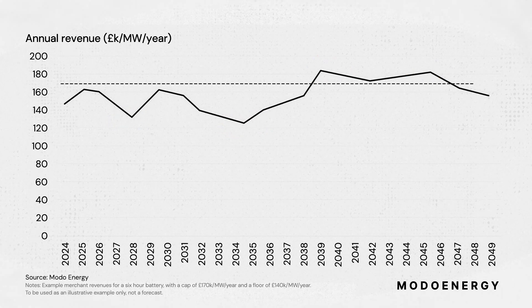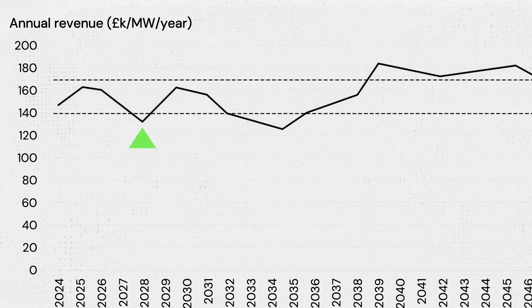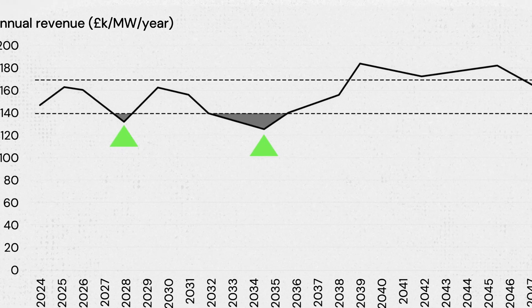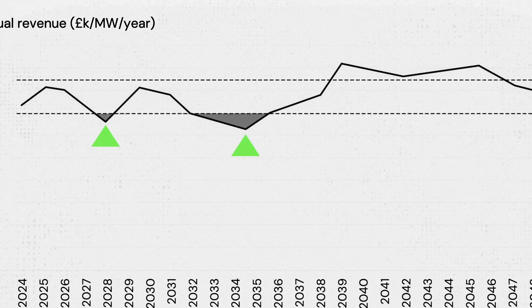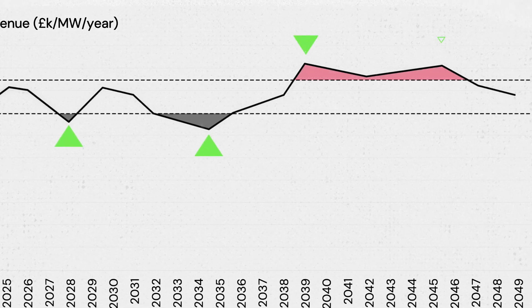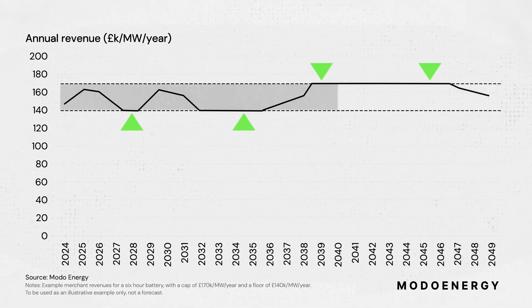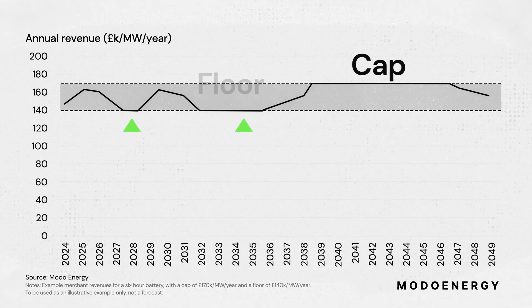Now, let's add in the cap-and-floor. In years when a battery makes less than the floor, the government tops up the battery's revenues, meaning it's guaranteed a minimum revenue. In return, it only gives any revenue above the cap level back to the government. This means that in reality, the battery's revenue will always be between the cap and the floor.